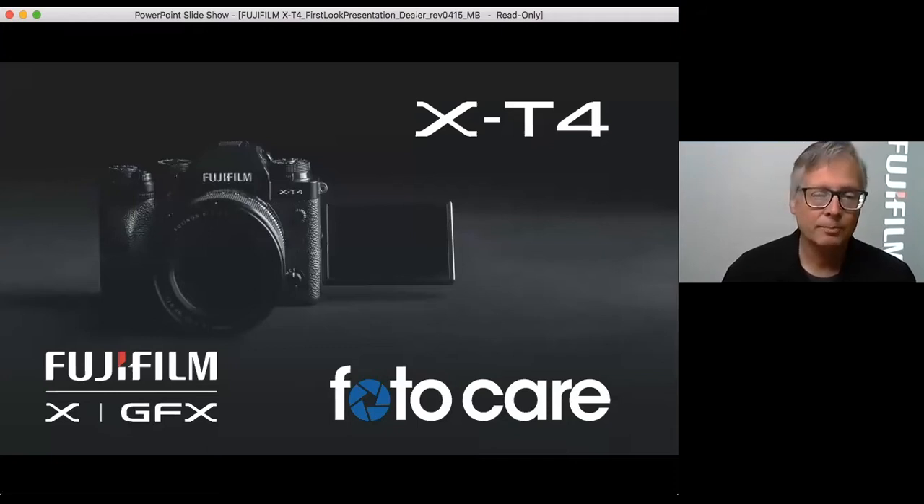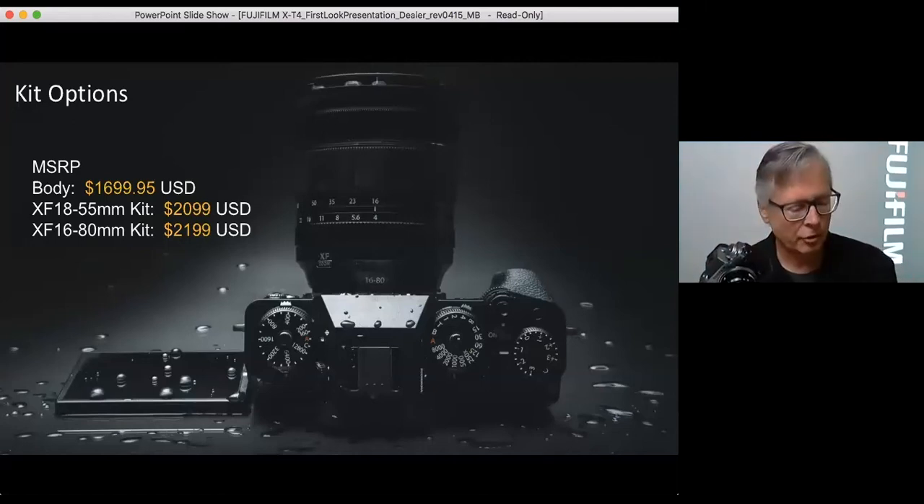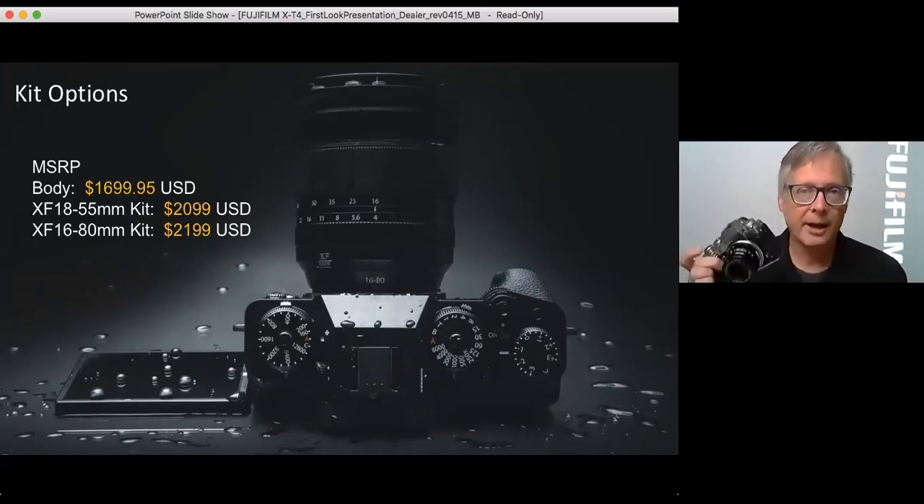The camera was announced not too long ago and is very highly anticipated. It will be available in two kit options. The body only is going to be $1,699 — that is $200 more than the XT3. I think you are going to find by the end of this that the extra $200 is actually really, really worth it. You get a lot of bang for the buck with this.